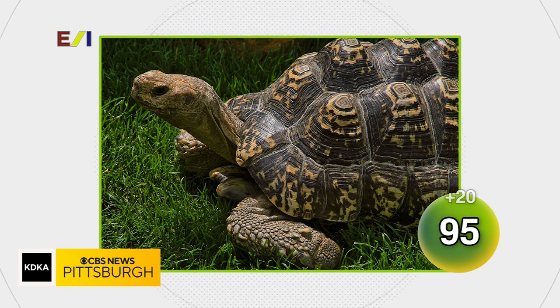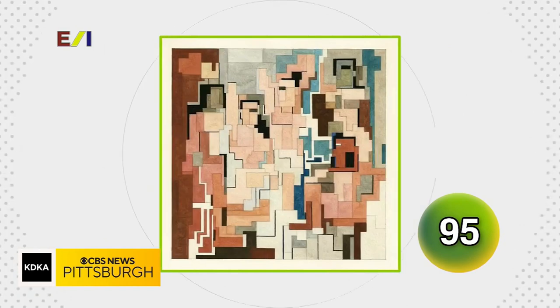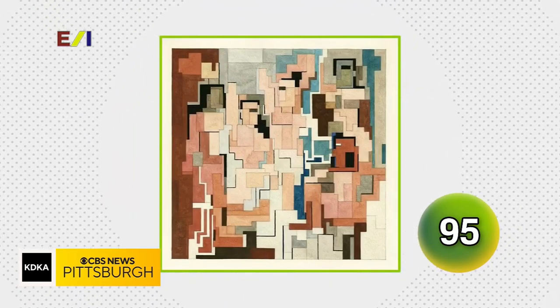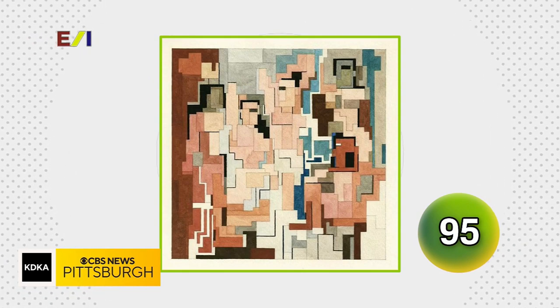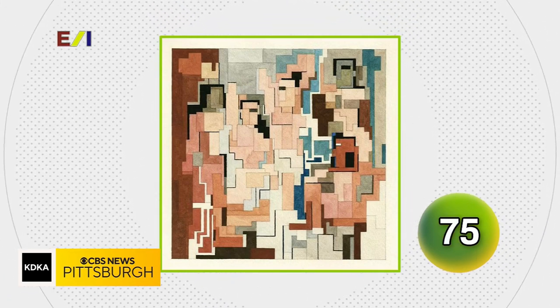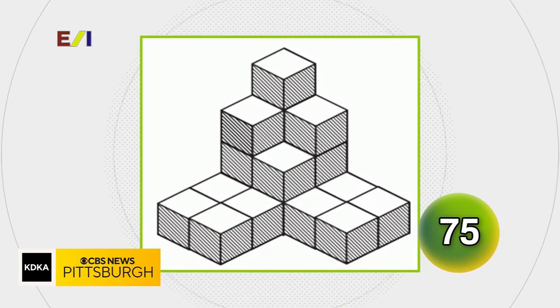Galapagos tortoise — Galapagos tortoise is the correct answer, nicely done. What if masterpieces were repainted in 8-bit? Name the 20th century artist who painted Les Demoiselles d'Avignon. Leonardo — nice try. Picasso was the answer we were looking for on that one. And how many cubes are in this picture?